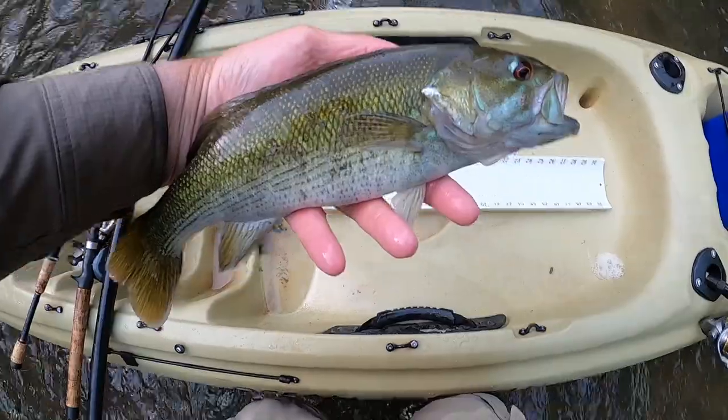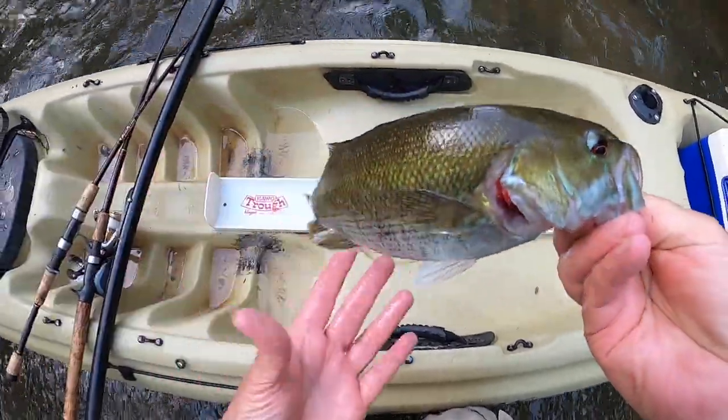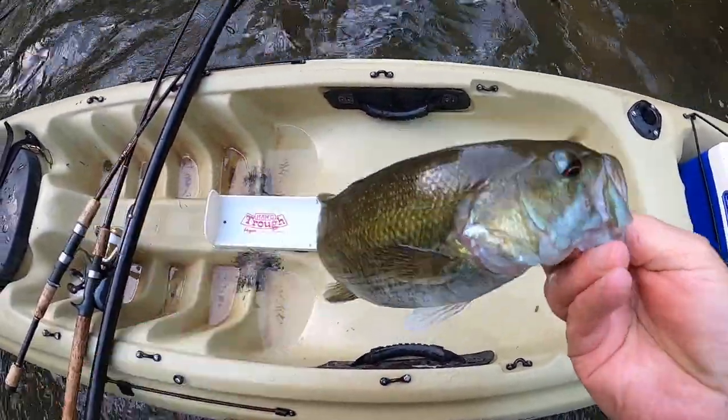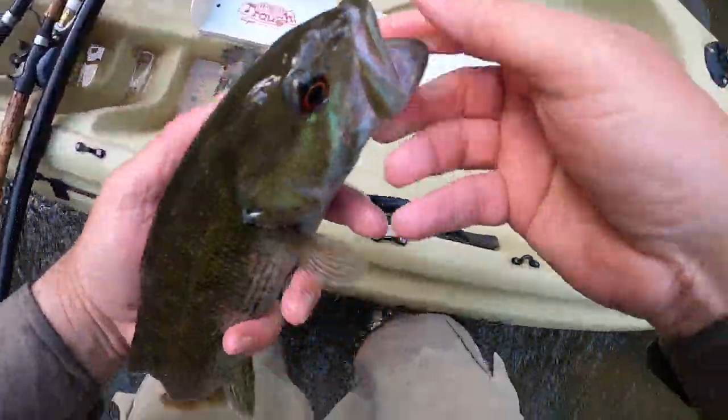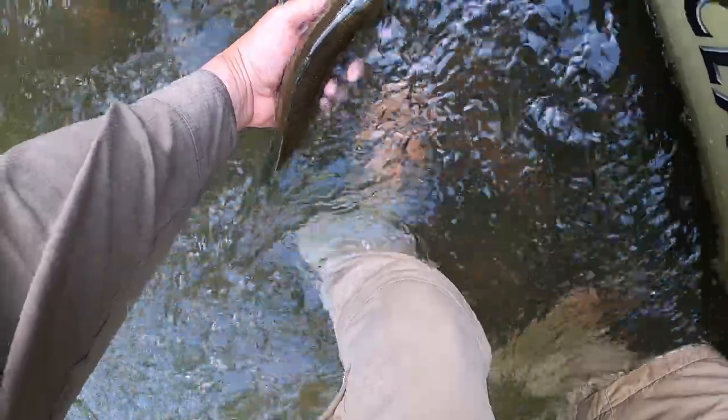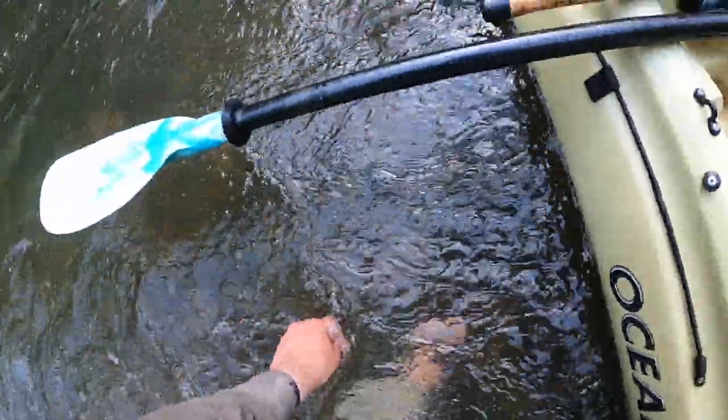The body's pretty elongate, but that could just be from the spawn, you know. I gotta get this fish back in the water. See ya, buddy.